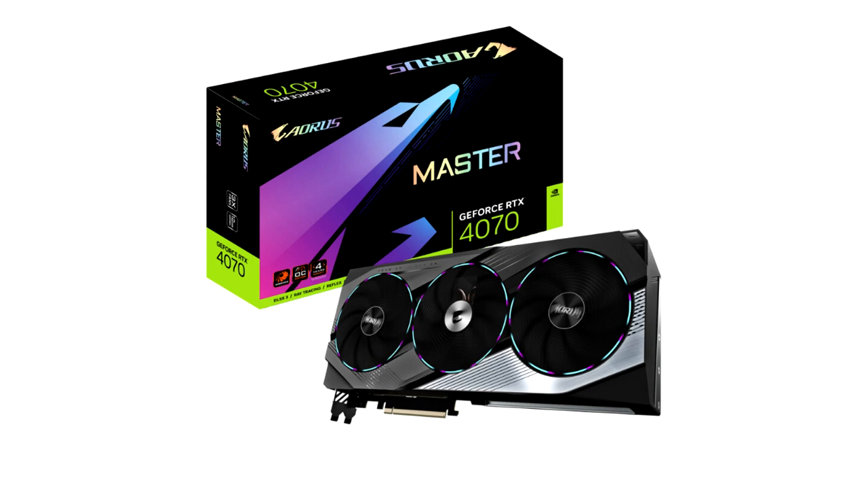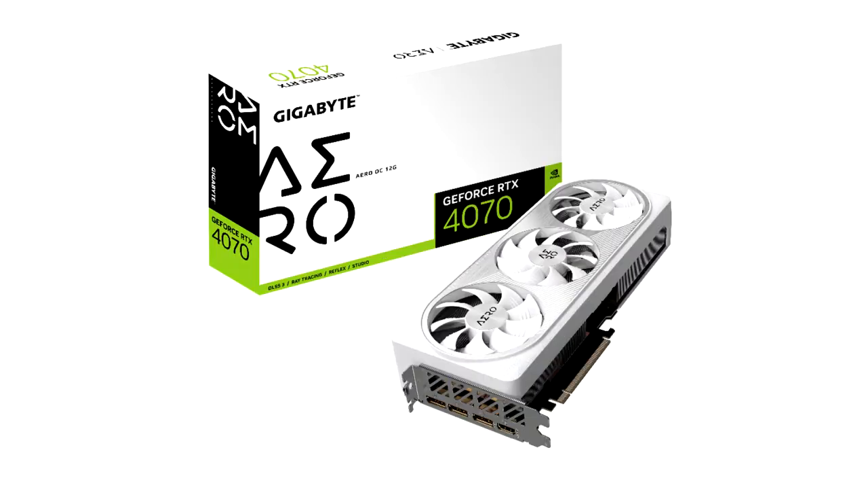Gigabyte launches the GeForce RTX 4070 Series graphics cards. Gigabyte Technology Company Limited, a leading manufacturer of premium gaming hardware, today launched the GeForce RTX 4070 Series graphics cards powered by Nvidia Ada Lovelace Architecture.